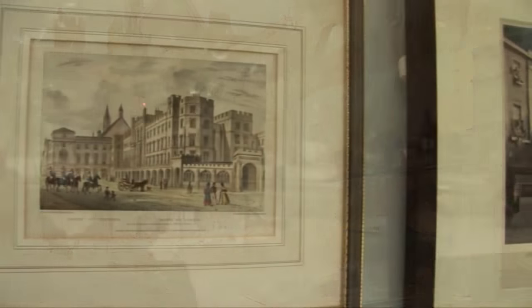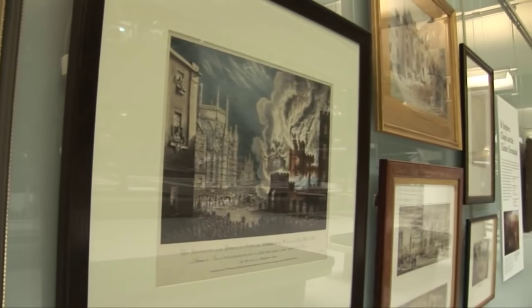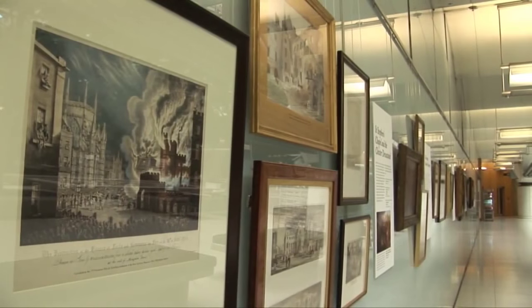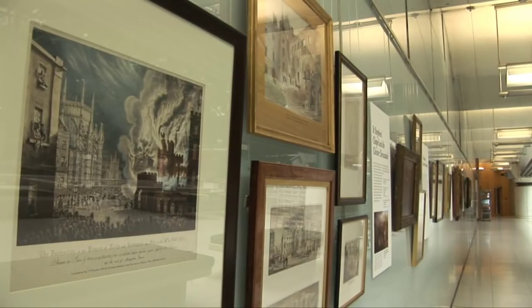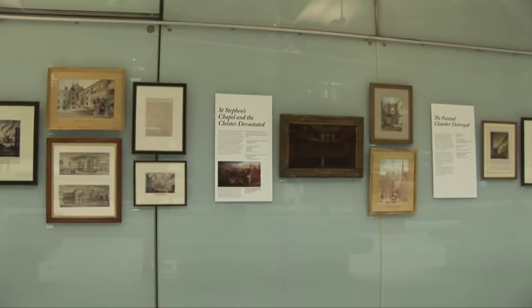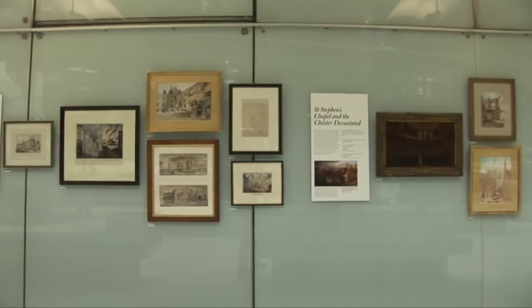A series of images from the Parliament's art collection commemorating what was lost and what was saved now forms the subject of an exhibition. The guest curator is Caroline Shenton from the Parliamentary Archive. What do these images tell us about the look and the layout of the old Palace before the fire?